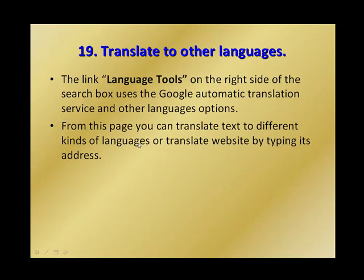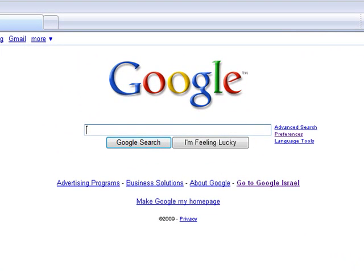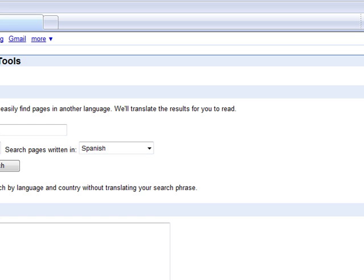Number 19: translate to other languages. The Language Tools link on the right side of the search box uses Google's automatic translation service and other language options. From this page, you can translate text into different languages or translate websites by typing in their address. This is another cool language tool.